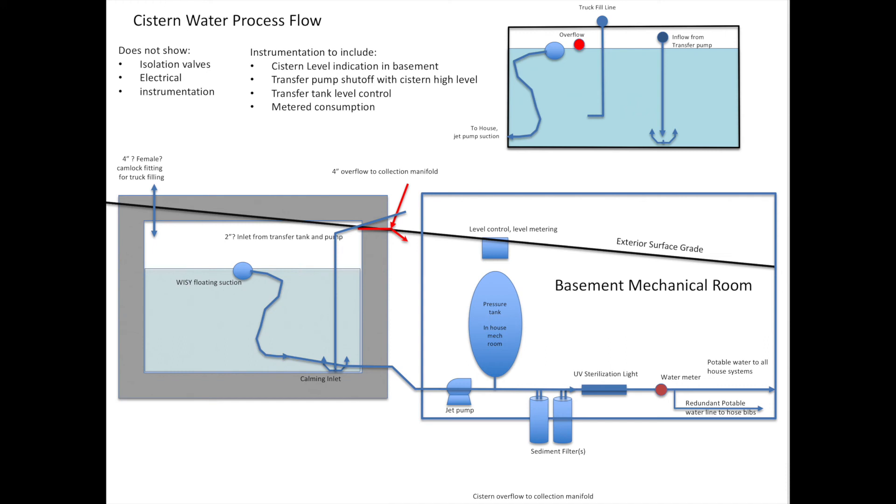The sediment filter will remove any particulates in the cistern water, and the carbon filter will help with taste and odour — which I don't expect any, but that should be good protection. After it's filtered, it runs through a UV light, which sterilizes it and makes it potable water. We're going to run it through a water meter so that we can measure how much we're using — that will help me understand whether all the math I did at the beginning was correct.